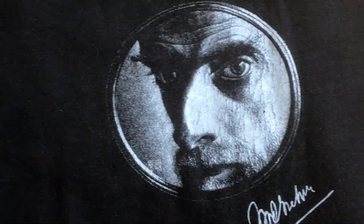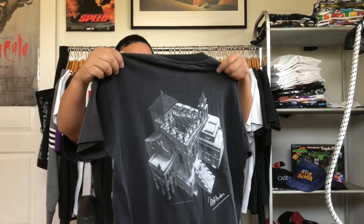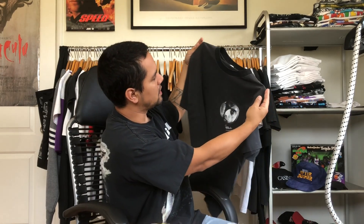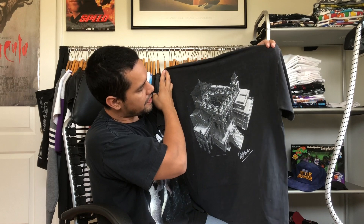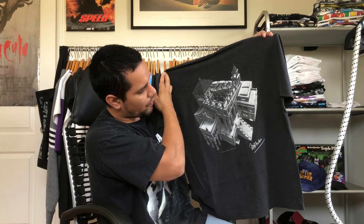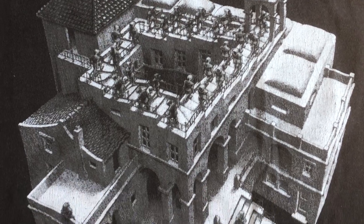Up next we have this M.C. Escher tee — really dope. It's got the man himself right there on the front. It's on the Andazia tag, nicely faded, with a different fade from the shirt to the collar — I love that. It's got a back hit too. That thing's fire, I can never get over M.C. Escher pieces.